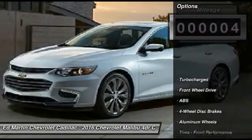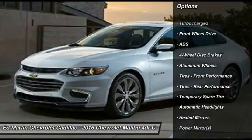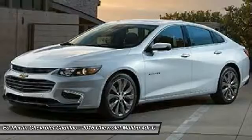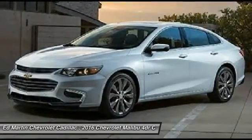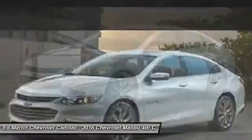Here are some of this vehicle's great options: stability control, traction control, steering wheel audio controls, keyless entry, anti-lock braking system, Bluetooth, adjustable steering wheel, driver airbag, aluminum wheels, and four-wheel disc brakes.